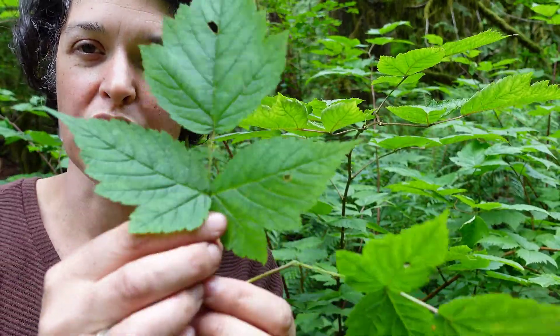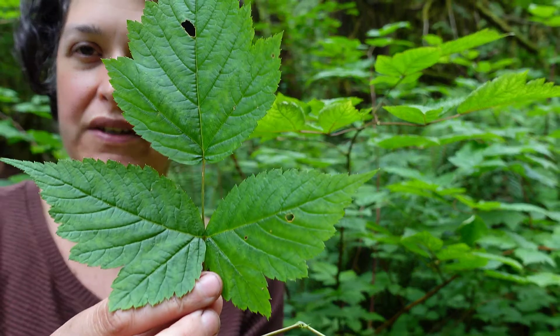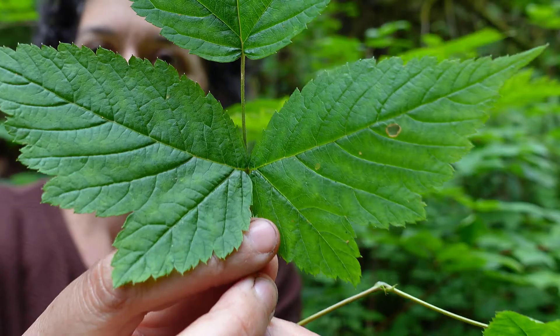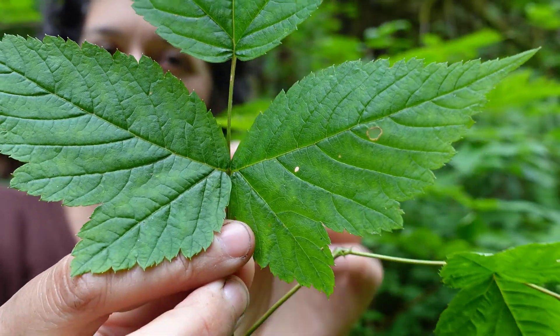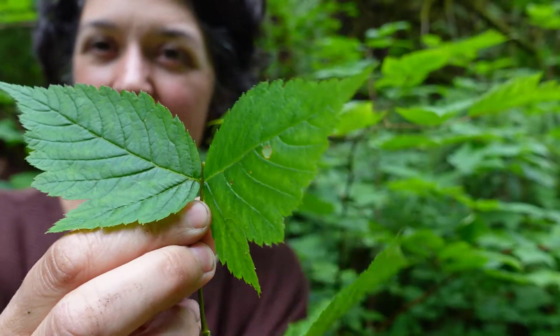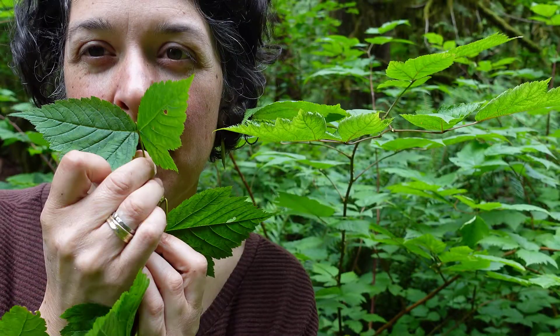The leaves are key to identifying this shrub. They are trifoliate — the terminal leaf is a slightly different shape than the two bottom leaves. They're quite serrated, and one way to help identify this leaf as Salmonberry is if you pluck the top one off and put the other two down as a mustache.